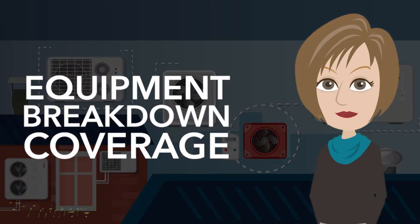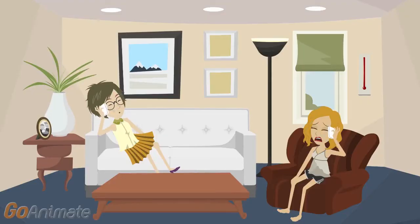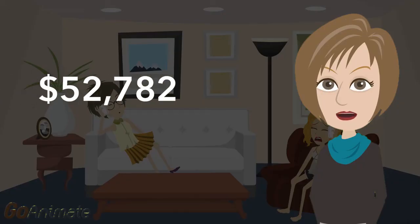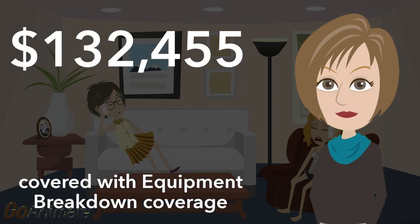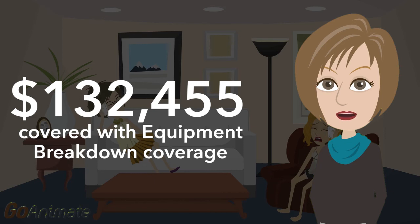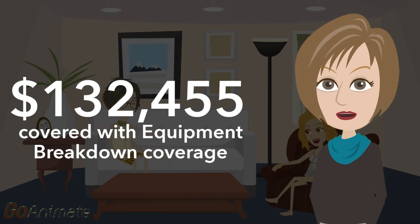Here's how this coverage can work. An air conditioning motor in an apartment building shorted out. Equipment must be rented to restore cooling while repairs are being made. The cost to repair the equipment is $52,782, and the cost to rent equipment totals $79,673. The total loss comes to $132,455, which would be covered if equipment breakdown coverage is included on the policy.